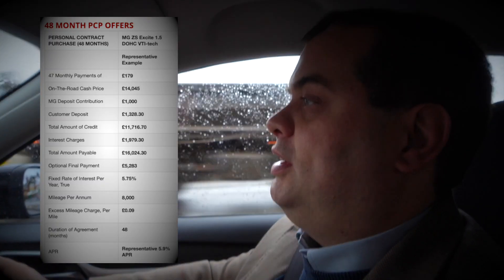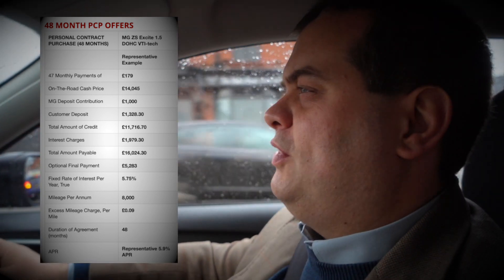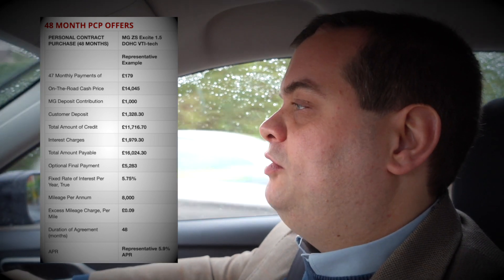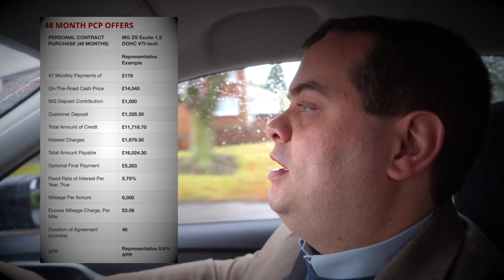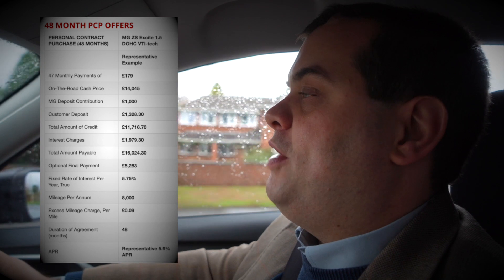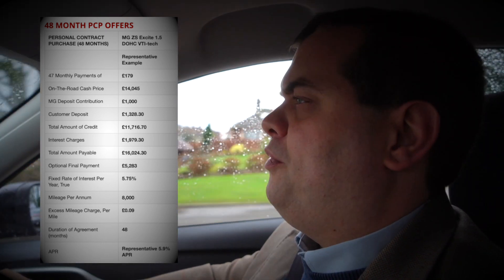Bearing in mind most people buying a ZS will be buying it on finance, let's look at some figures for the ZS 1.5 Excite manual. The list price is just over £14,000. On a PCP deal, MG will offer about 5.9% APR. Over four years at 8,000 miles per year, the car will cost you £179 per month. The deposit you'd put down would be about £1,300, and MG will give you a £1,000 deposit contribution. At the end of the four-year period, the balloon payment will be about £5,200.